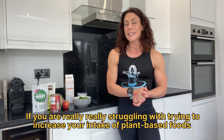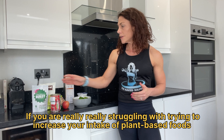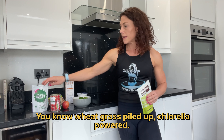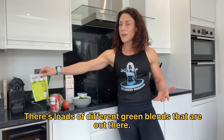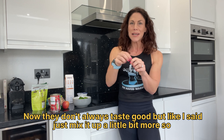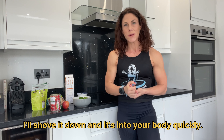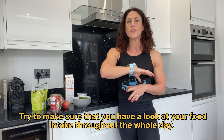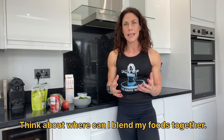And if you are really struggling with trying to increase your intake of plant-based foods, there are also a lot of supplements you can have — wheatgrass powder, chlorella powder. There are loads of different green blends out there. They don't always taste good, but just mix it with a little bit of water, shot it down, and it's into your body quickly. Try to have a look at your food intake throughout the whole day and think about where you can blend your foods together.